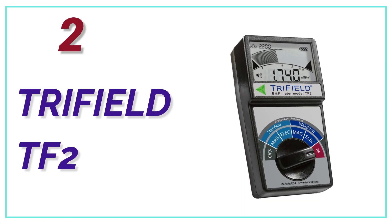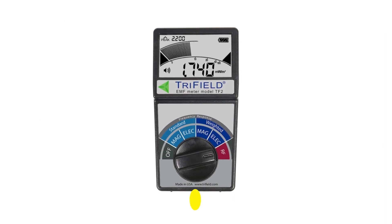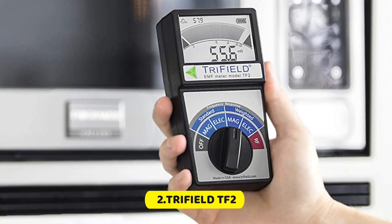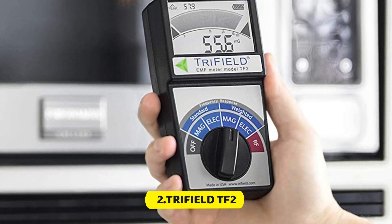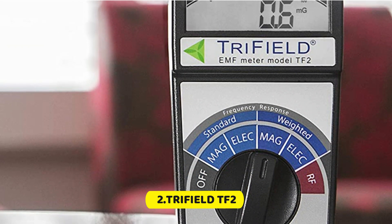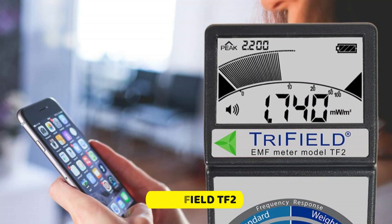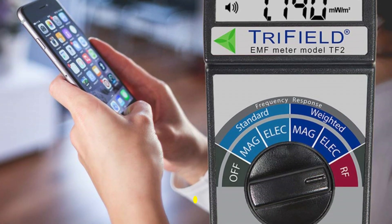Number 2 on our list, the Trifield TF2. Trifield's successor to the 100XE model, which had an analog needle display but was a great success, is now the Trifield TF2. The TF2 modernizes an already excellent EMF meter. It is easy to use and high quality. Additionally, it measures all three types of EMF radiation: radio frequency, electric, and magnetic. The Trifield TF2 is a great choice if you are looking for an excellent EMF meter that is easy to use and has all the information you need.